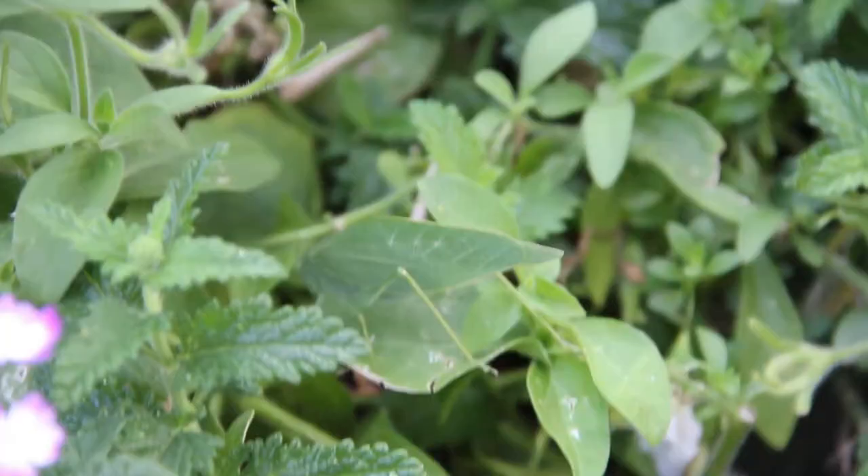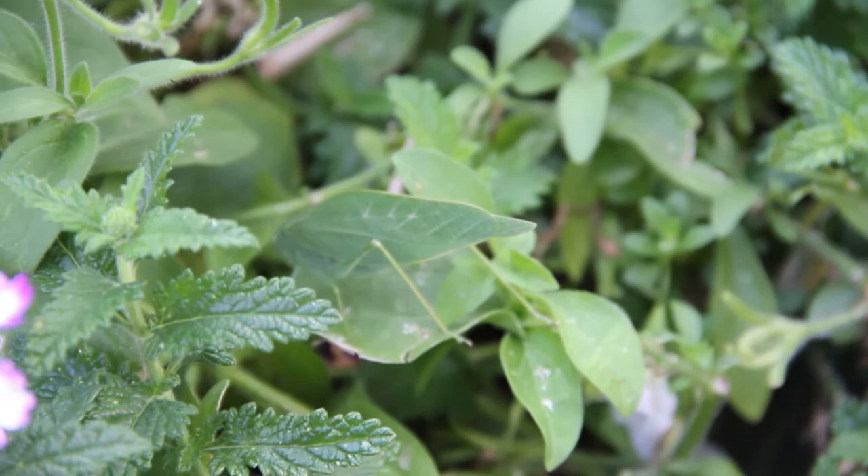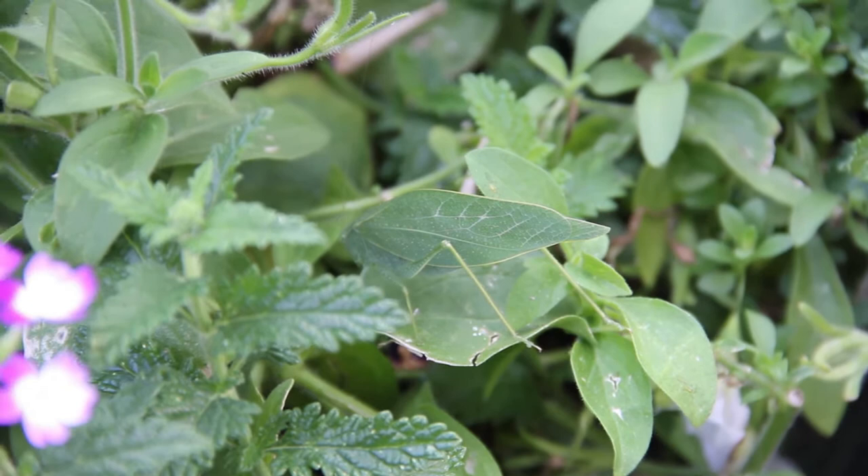Well, thanks for watching and let us know if you can find these where you live too. And I can't believe this is the first time I've ever seen one. The second time I have seen one. That's so cool. Give this video a thumbs up for leaf bugs. Thanks for watching. Bye.